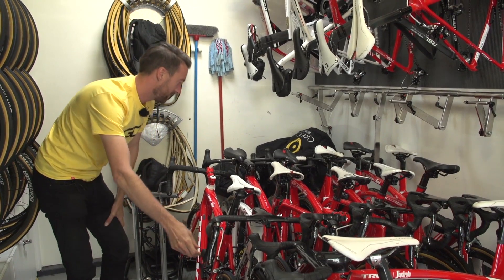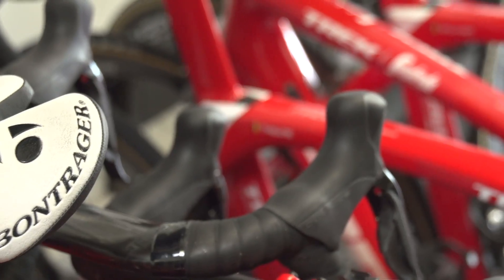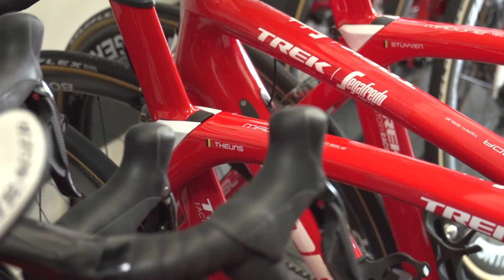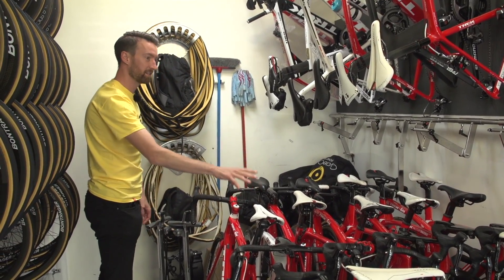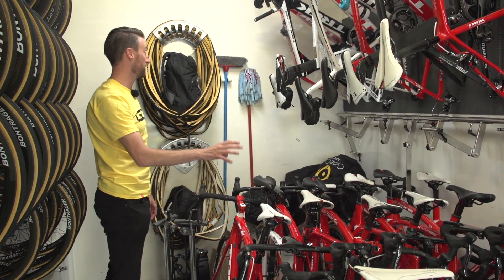Very narrow diameter all the way around there. I've counted three Emondas, so it looks like all the climbers — Pete Stetner, Frank Schleck, and Bauke Mollema — have all got the Emondas, and the rest of the spare bikes here are all the Madones.